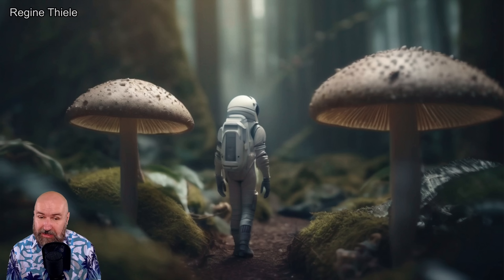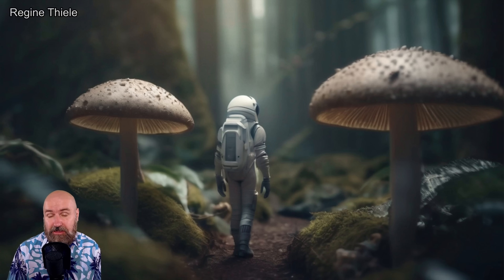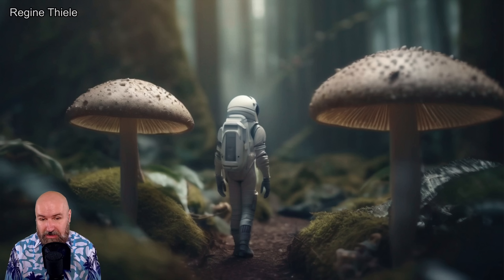Next we have this beautiful kind of tilt shift image of an astronaut in a mushroom forest. You can see how big the variety is of different images created here. This is really beautiful, very realistic also.